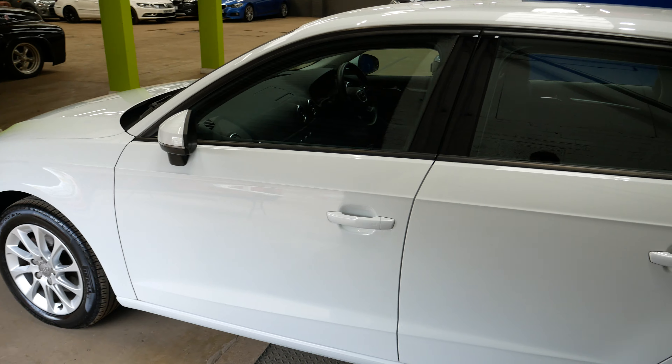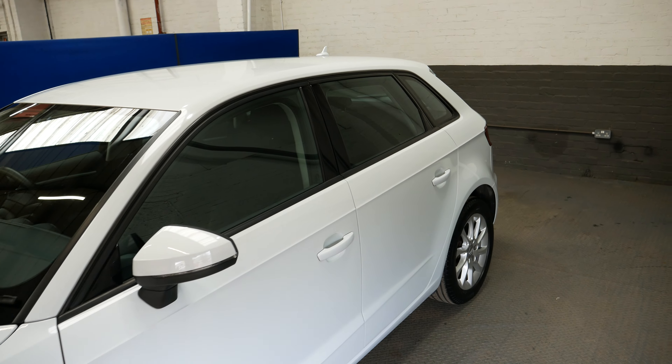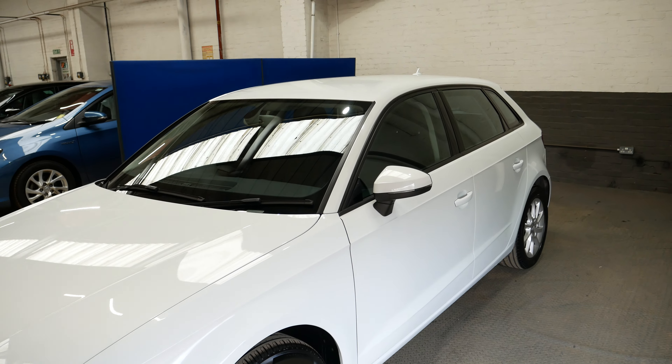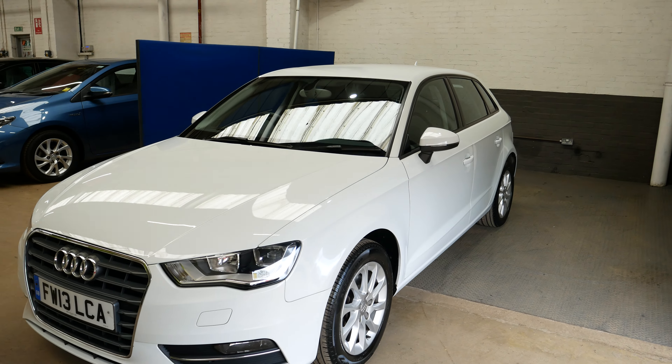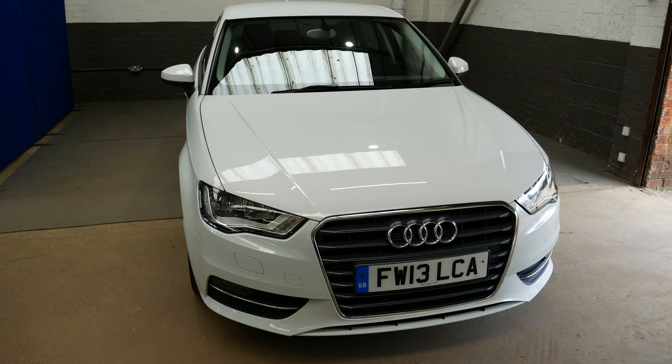Being the 1.6 diesel, it is very cheap to run as well. Free road tax and about 74.3 miles to the gallon are the highlight numbers there — so really cheap to run, and you won't be filling this up all too often.